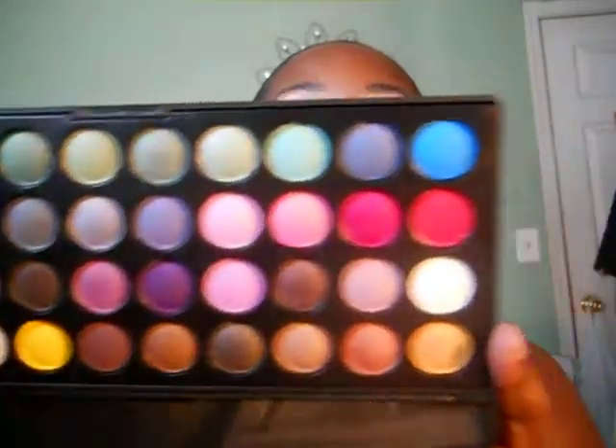I used my MAC foundation, of course, and the BH Party Girl palette. Let me show you what I used. Here's the palette — really, really pretty. These are the awesome colors.